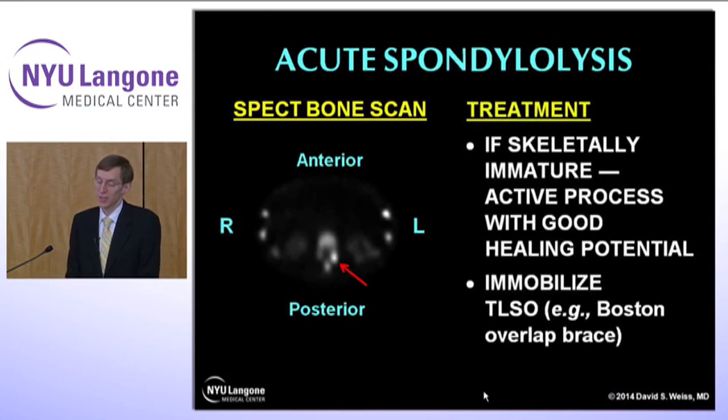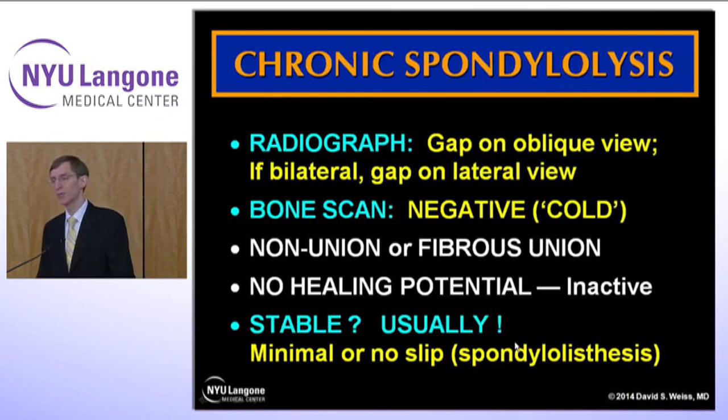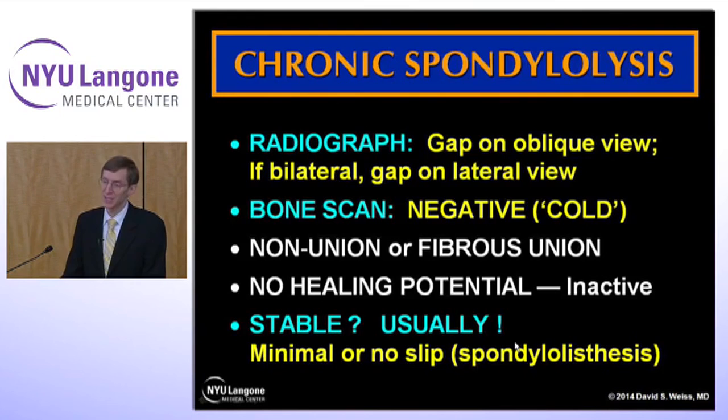If the patient is skeletally immature — a young dancer — this is an active process with good healing potential. You can immobilize them in a TLSO, a Boston Overlap brace. It may take three months or so, but these will heal. In older dancers, unfortunately, it may not heal. You may end up with a chronic spondylolysis, which on radiographs shows that gap we saw earlier. If it's bilateral, you may even see a gap on the lateral x-ray. The bone scan would be cold and negative because there's no activity — this represents a nonunion or fibrous union. There's no healing potential, but they are usually stable with no slippage. You should get a standing x-ray and may need flexion and extension views to rule out spondylolisthesis. These are usually discovered incidentally in a dancer with an episode of low back pain, and they can settle down in a couple of weeks, not months.